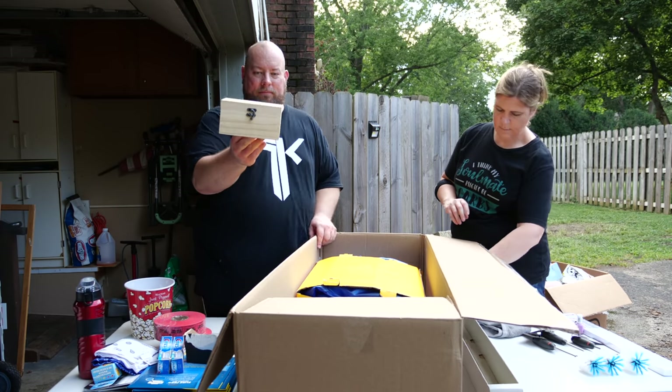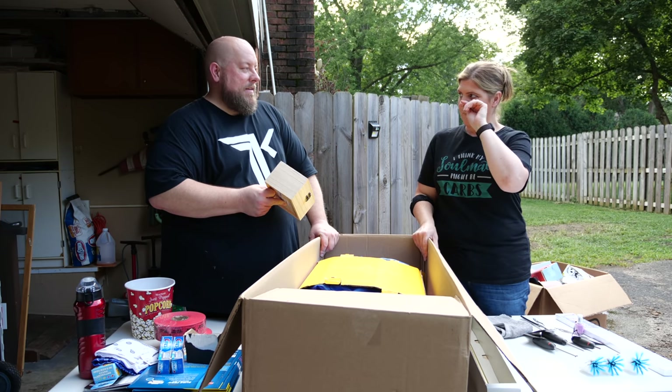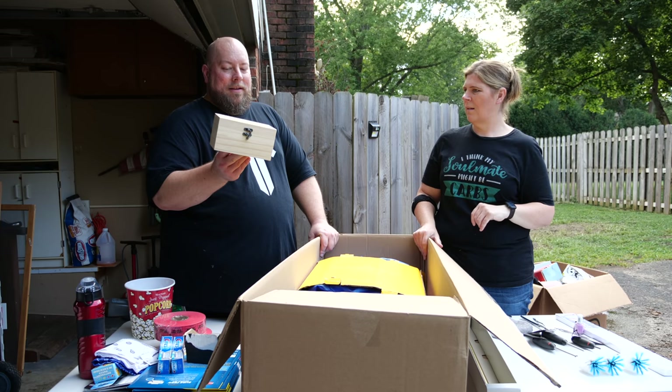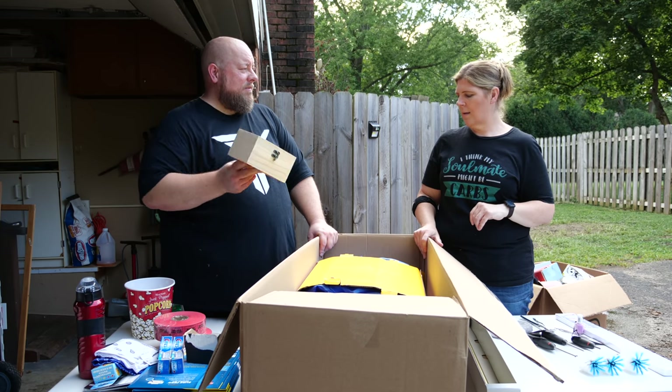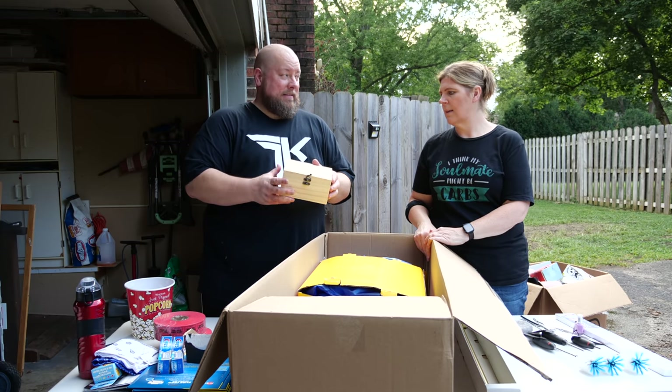We have a mystery box. What's in the mystery box? Baby teeth. Ew. I kept my baby teeth in a box like this, but then somebody stole my baby teeth. I think there's butterflies in it. What's in it?